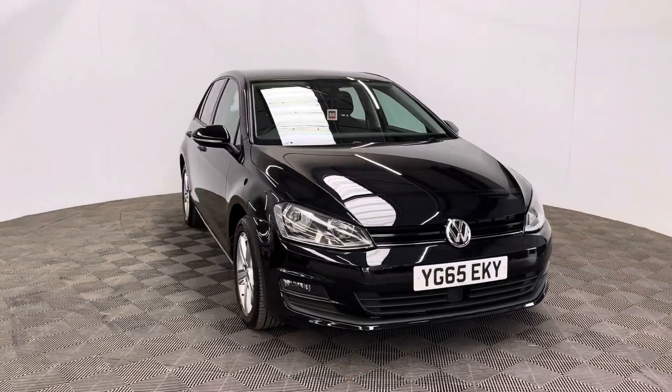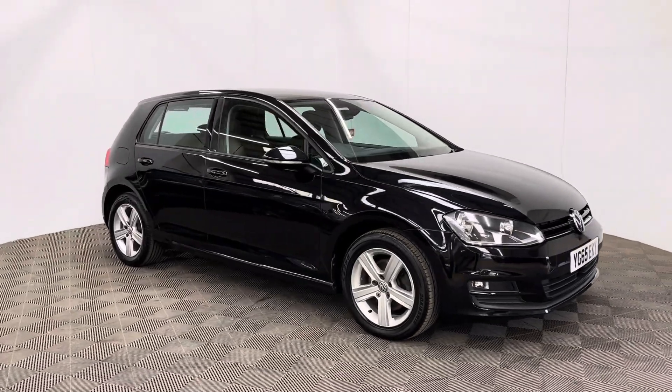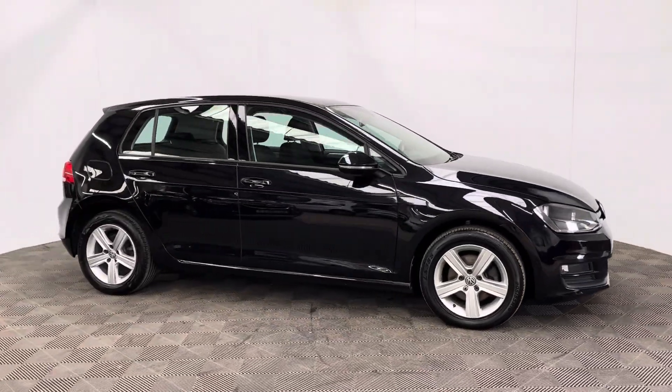Welcome to GBI Cars and a walkaround video of our 2015 VW Golf Match. This car comes with a 1.4 petrol engine and a manual gearbox, which is Euro 6 compliant.